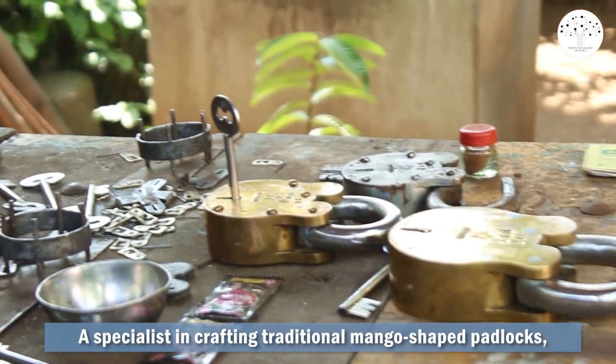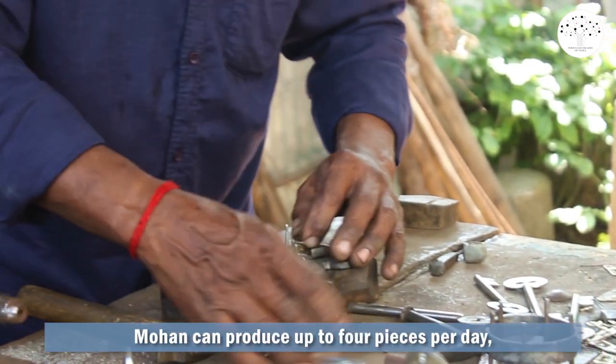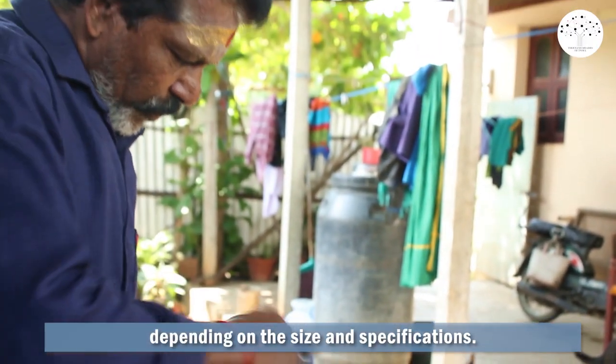A specialist in crafting traditional mango-shaped padlocks, Mohan can produce up to four pieces per day, depending on the size and specifications.